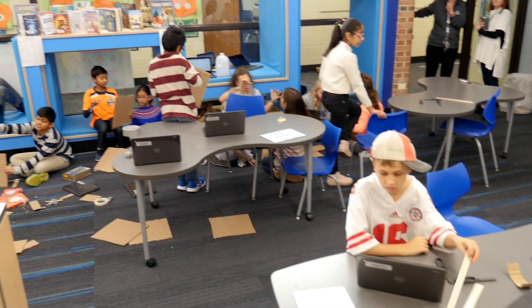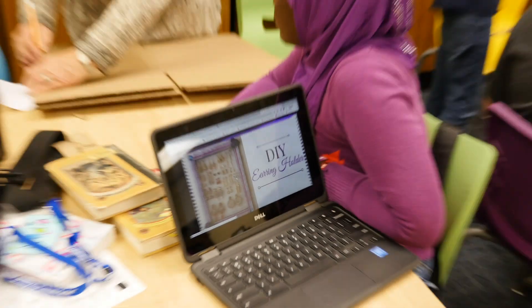A Makerspace is just a place where the kids can be creative. It's a place where they can use their imagination and brainstorm. The kids decide what they want and they pick things that are personal to them, so they are so much more invested in it.